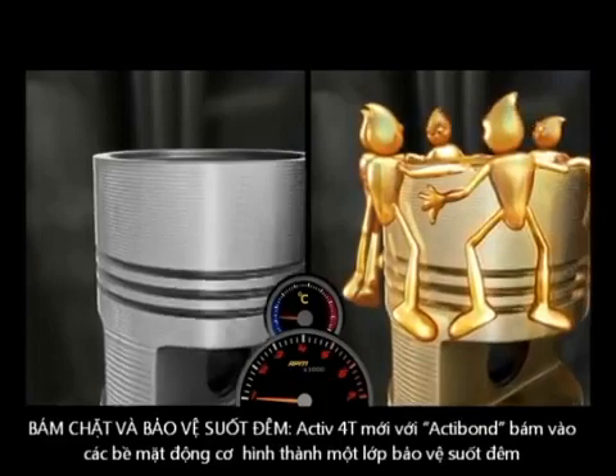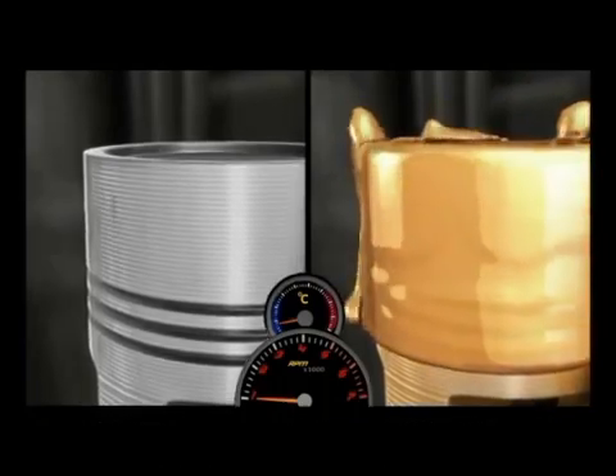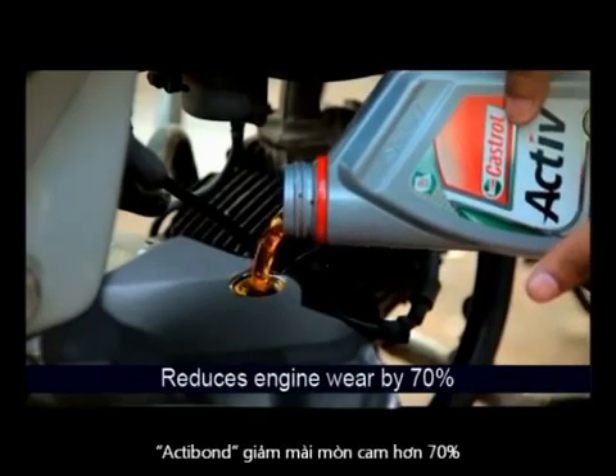However, the Actibon molecules cling on even when the engine is switched off, thus forming a protective layer against rusting. So this is how Castrol Active gives your bike continuous protection that results in 70% less hips.